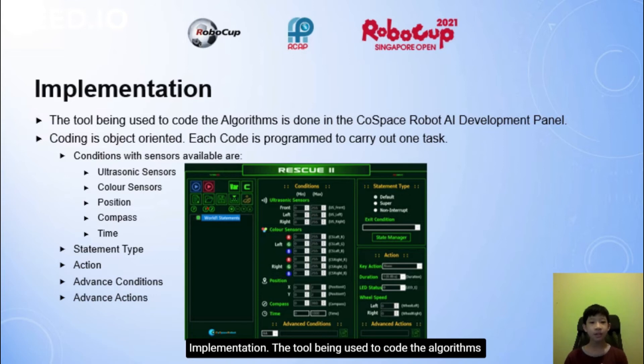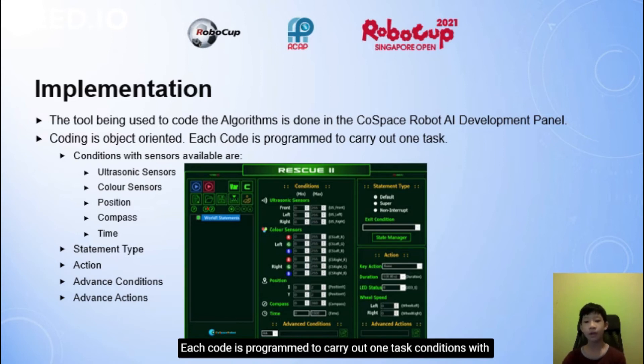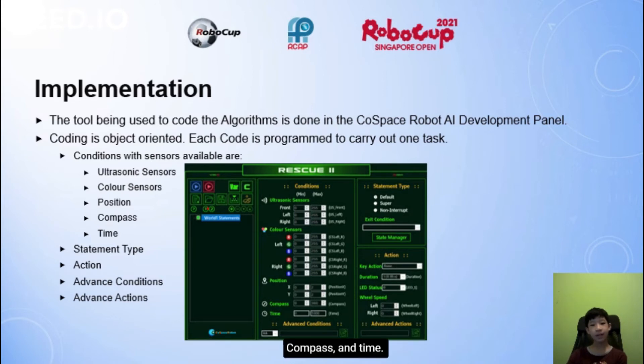Implementation. The tool used to code the algorithms is done in the CodeSpace robot AI development panel. Coding is object-oriented — each code block is programmed to carry out one task. Conditions with available sensors include ultrasonic sensors, colour sensors, position, and time.